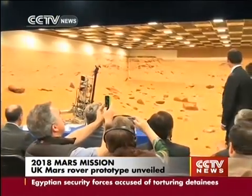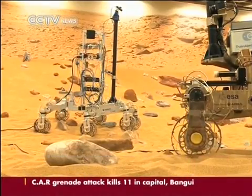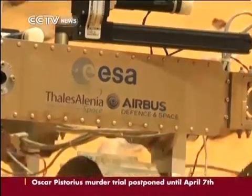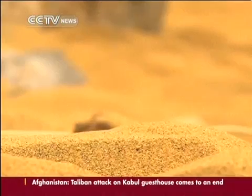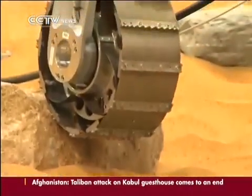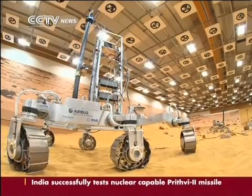The opening of the Mars Yard by Airbus Space and Defence is one small but important step in the development of the British space industry. In 2018, the European Space Agency will send Europe's first rover to Mars to search for evidence of life. The Yard has replicated the treacherous Martian terrain to put Brian, the most recent Mars rover prototype, through its paces.